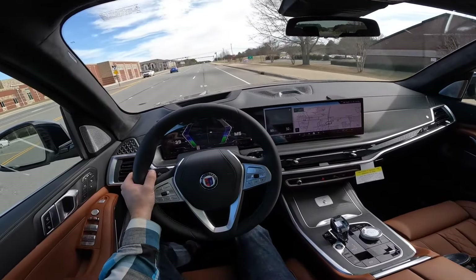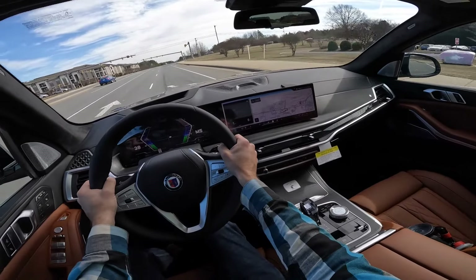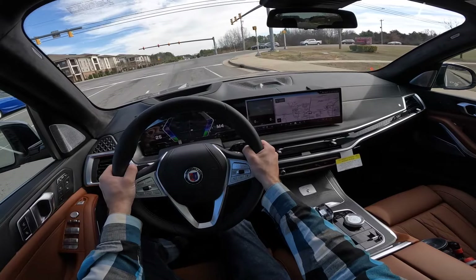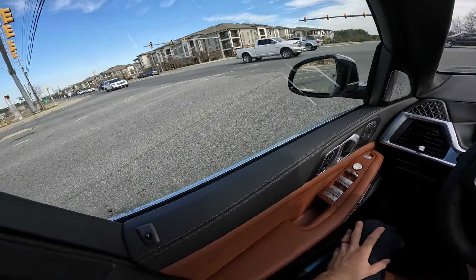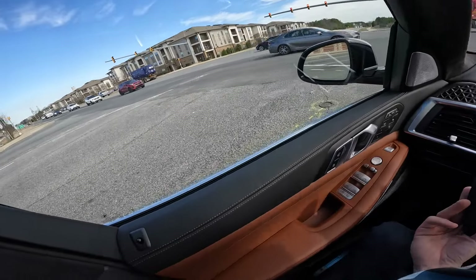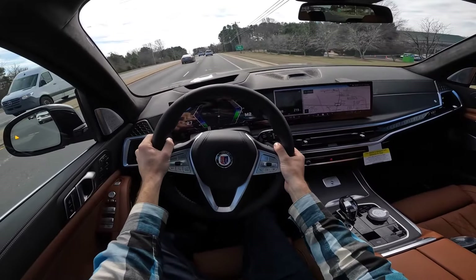That's going to wrap it up for the 2024 BMW Alpina XB7. Huge shout out to Hendrick BMW Northlake for providing this rare X7 for me today — check out their website, the link is down in the description. If you enjoyed today's video, give it a thumbs up and consider subscribing so you don't miss out on our daily uploads. I'll see you all in the next video.